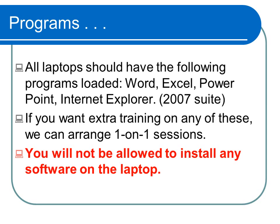All laptops come complete with Microsoft Word, Microsoft Excel, Microsoft PowerPoint, and Internet Explorer. One-on-one training in any of these programs can be arranged if you are not familiar with them. You will not be allowed to install any software on the laptop.